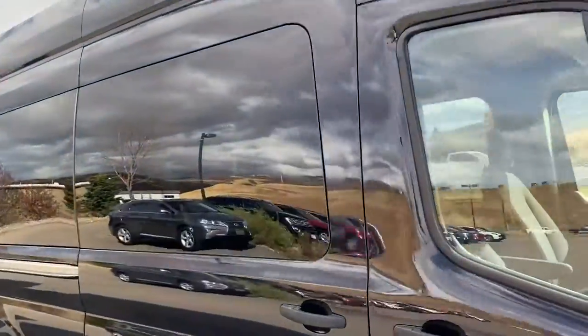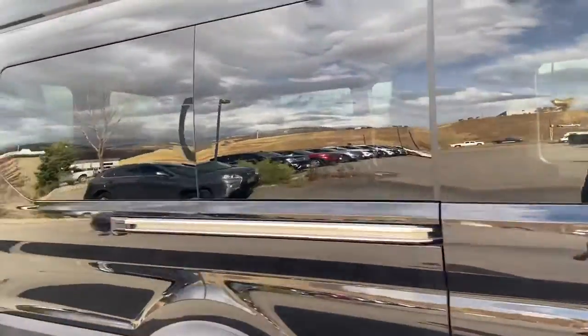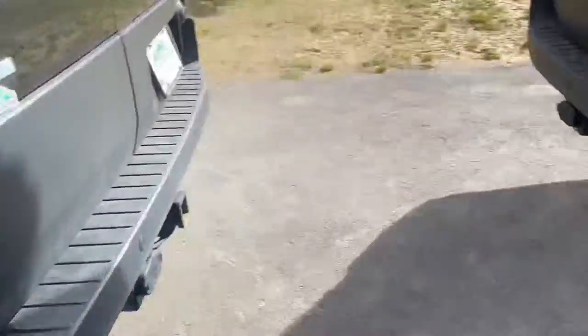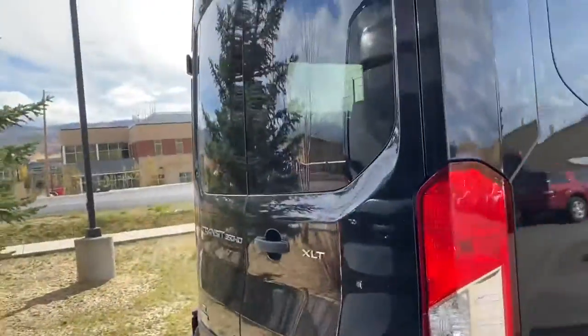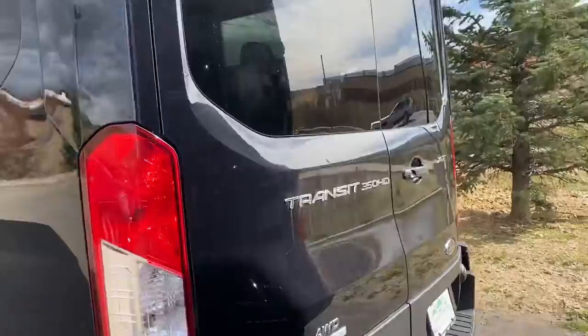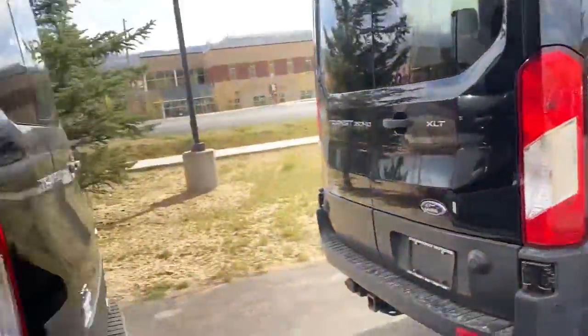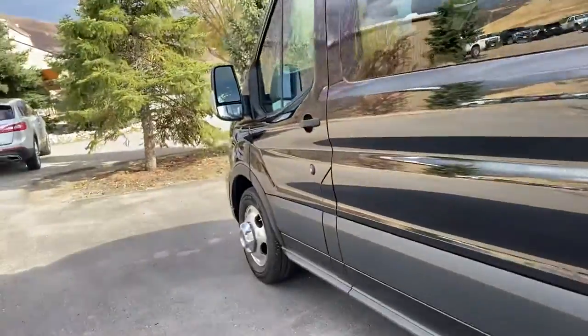This one has sixteen thousand one hundred and forty-two miles on it. Both have trailer hitches — they're XLT 350s with the EcoBoost engine, identical vehicles.